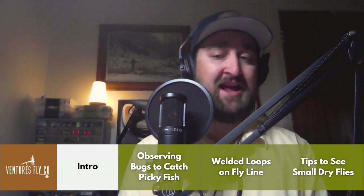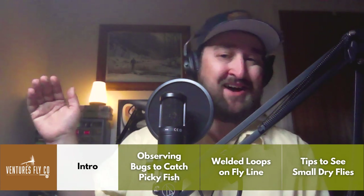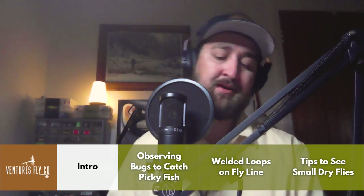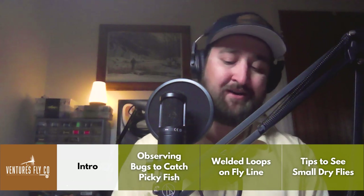We've got a wonderful show put together for you today. We're going to be talking about catching picky fish — the best way to handle those fish that just don't seem to want any of the flies in your box. We'll be talking about how it's not specific flies that catch fish — I know that seems counterproductive, but I'll explain that. We'll also be chatting about the factory loop on fly line and how to see your dry flies when they're out there on the water.